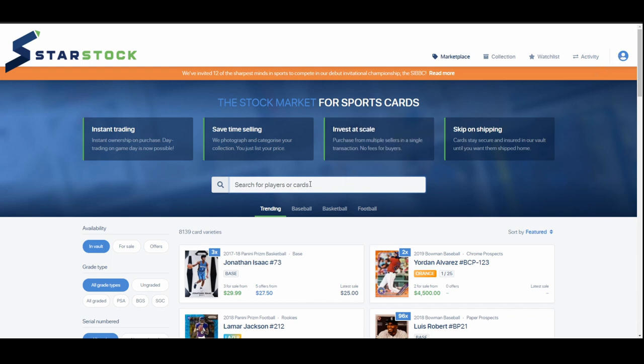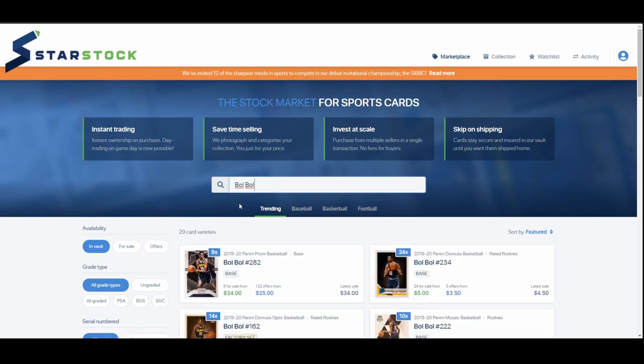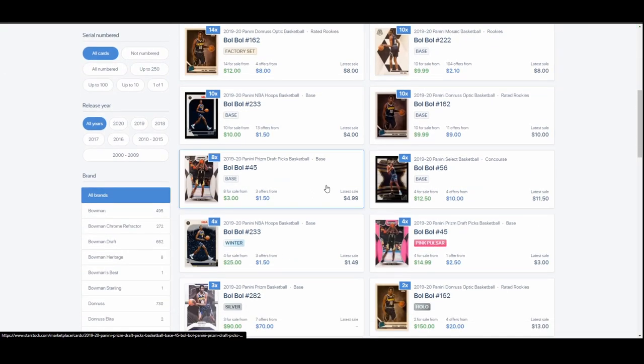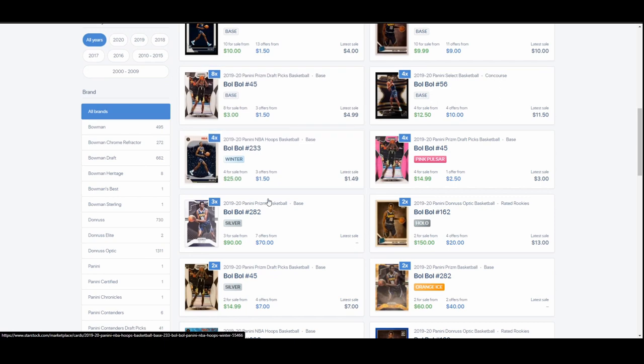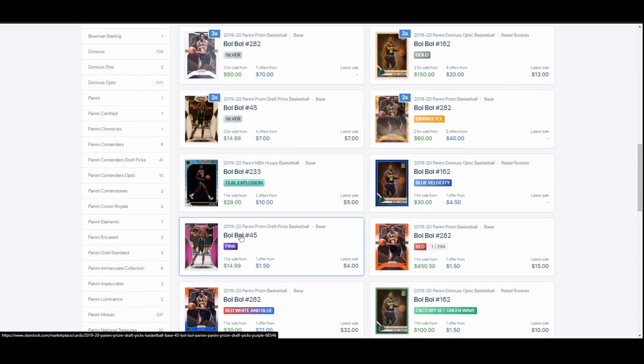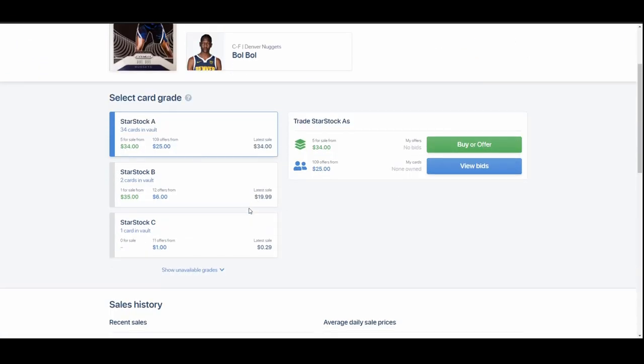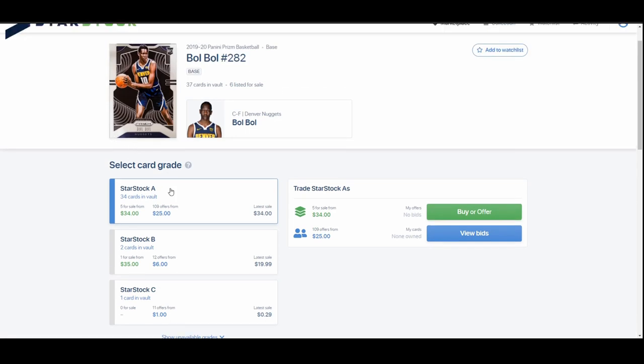Essentially the way this works is you can select the sport or just type in a player name, hit enter, and it'll pull up all the cards for that player in the database. So you can see BulBul Base Prism, Base Donruss, Select, Silvers — all sorts of stuff. If you click on Base Prism, you can see the categories A, B, C. If there were graded cards, they'd be listed above. There are no graded cards in the vault right now for him.